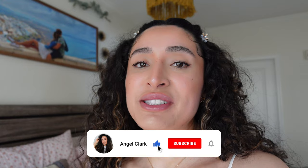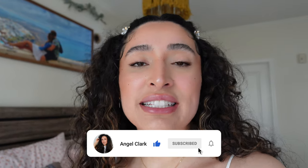Welcome back to another weekly vlog. It's Tuesday. I just got done getting ready for the day. I did a 20-minute Pilates workout this morning, so I felt good.